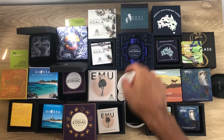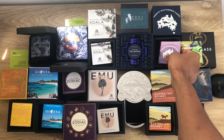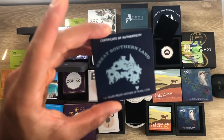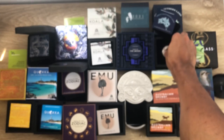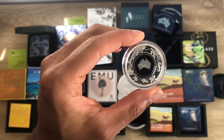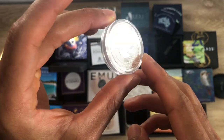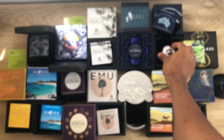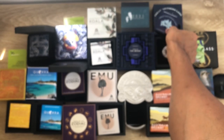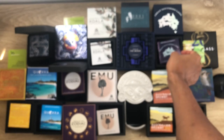The tenth coin is the Great Southern Land Series Two. Here's the certificate of authenticity. I did a video covering both Series One and Series Two — this one features sea creatures and the other featured land creatures. There will be another one coming in 2022, I believe it will cover the skies.